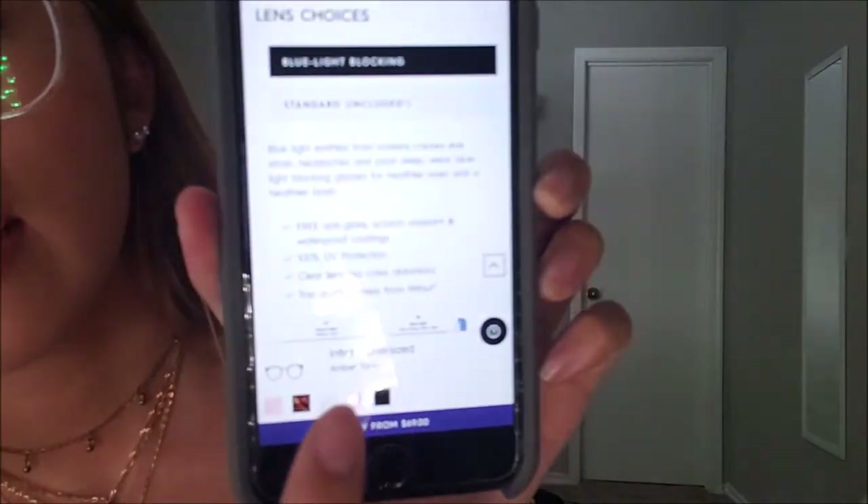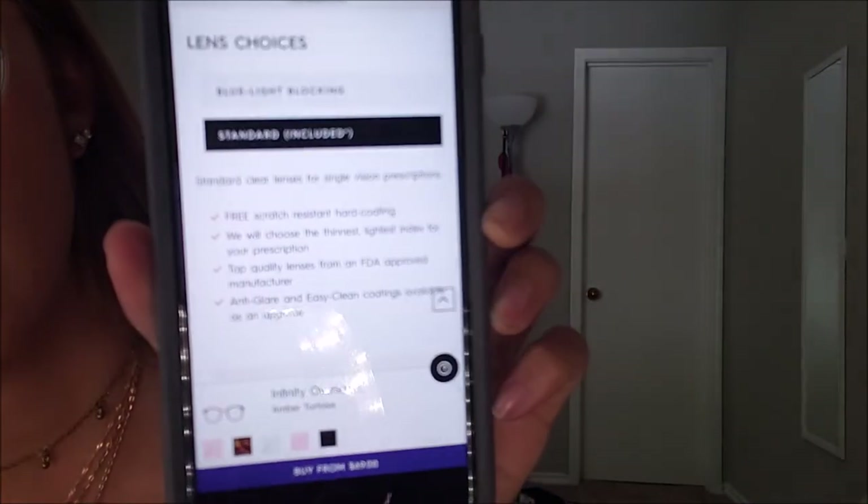Once you've figured out which frame you like, you generally have two lens choices. The ones I got — which made it a bit cheaper — are the standard lenses. You can choose between standard, which is what I have, or blue light blocking, which is about $10 extra. The standard lenses are for single vision prescriptions, come scratch-resistant with a hard coating, and they try to choose the thinnest, lightest lens index for your prescription.